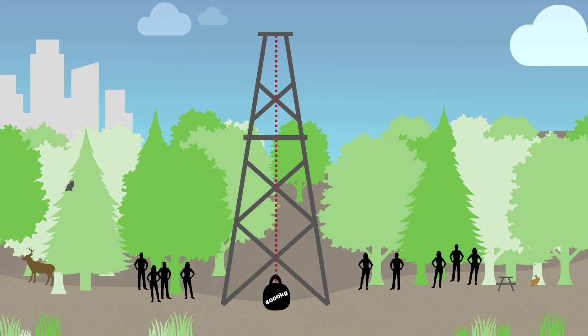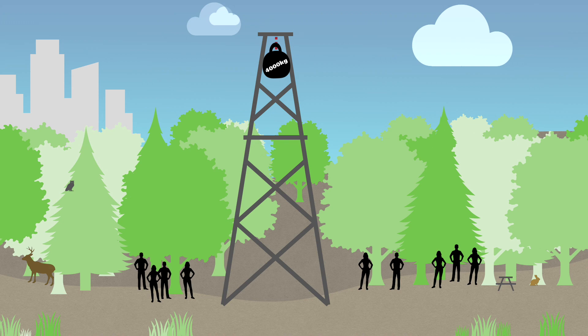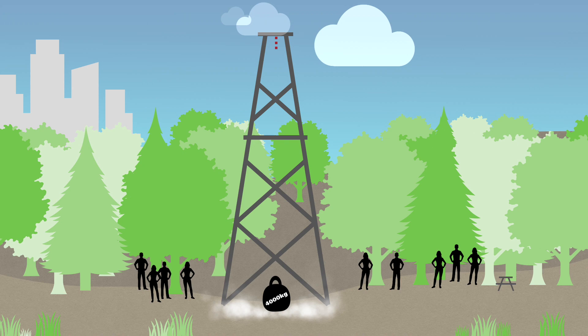A 4000-kilogram steel ball is attached to a 14-meter-high frame and pulled upwards. It pauses briefly, becomes disengaged, falls and impacts after a second on the forest floor. The vibrations are clearly noticeable for bystanders.